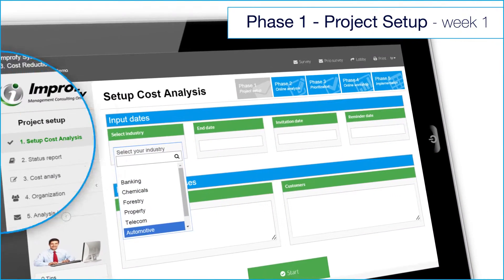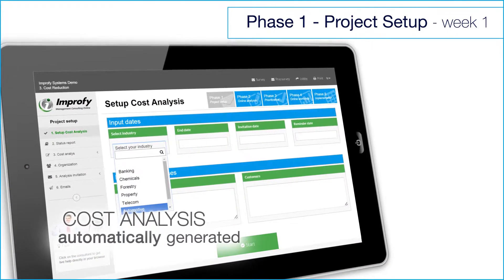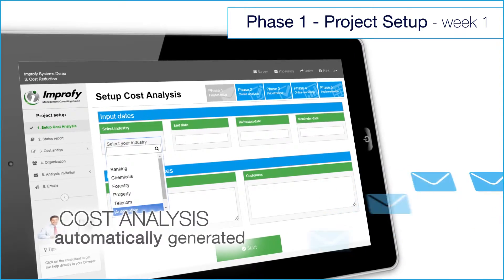This is how efficiently and effectively it's done. By selecting an industry, a cost analysis is automatically generated and an analysis invitation is sent out to all co-workers.